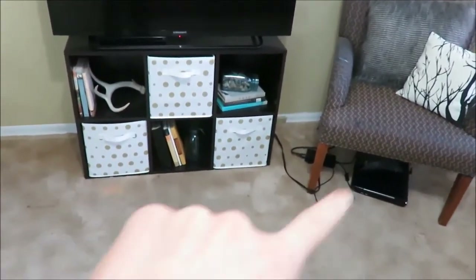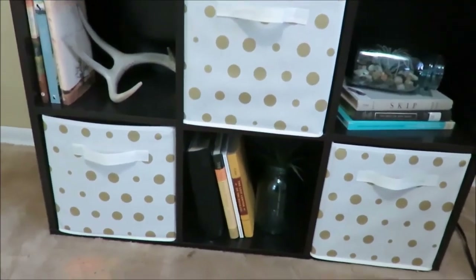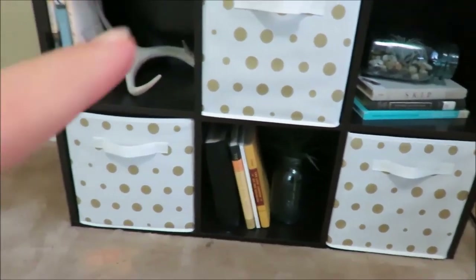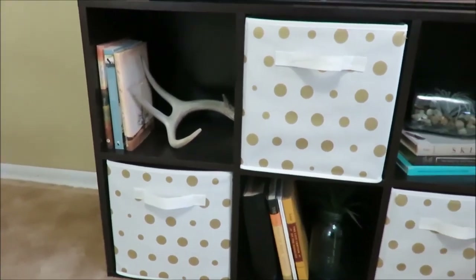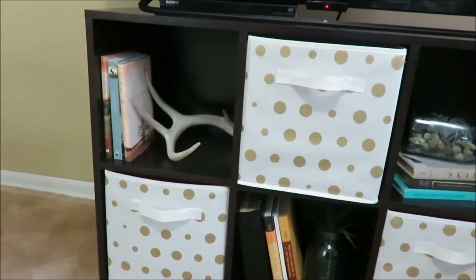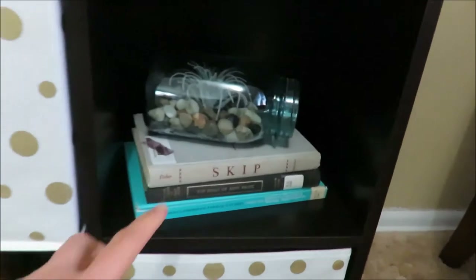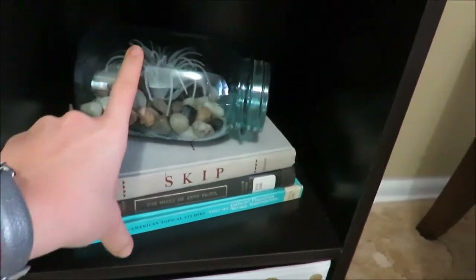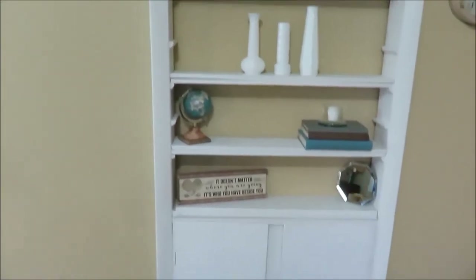Down here — ignore my husband's computer — I just have some old books that I thought looked nice, and again another antler, some books we actually do really read. I kind of went with the warm tone: blues, creams, oranges. And then in this jar I have a little air plant. Moving here by this rocker, this pillow was from Holler last year.